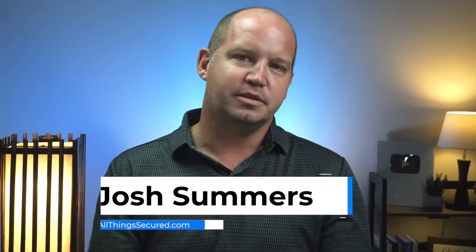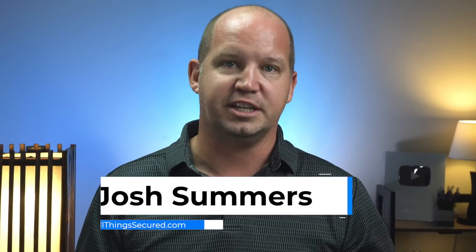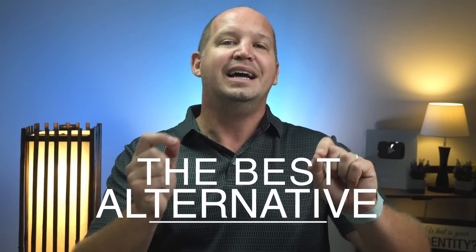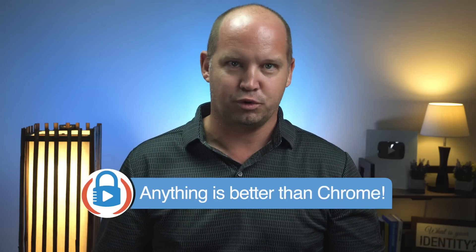My name is Josh, welcome to All Things Secured. If you're the kind of person who just wants an answer to a question and doesn't care to watch an entire video to get it, I'll tell you right now that the best alternative internet browser for you to use instead of Chrome is Brave or Firefox, or in some cases it could be Safari, Edge, LibreWolf, or Tor. Pretty much anything is better than using Chrome, but the more nuanced answer is interesting.